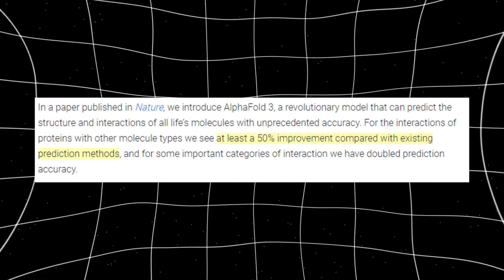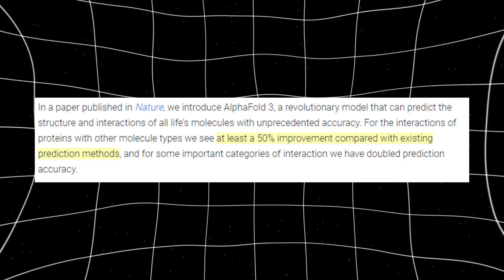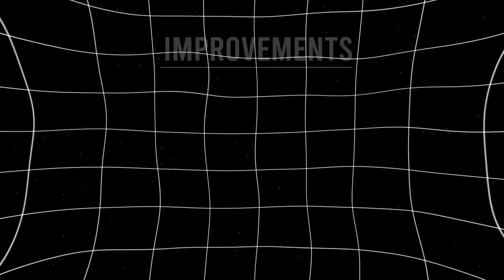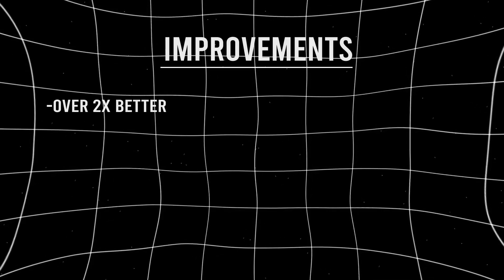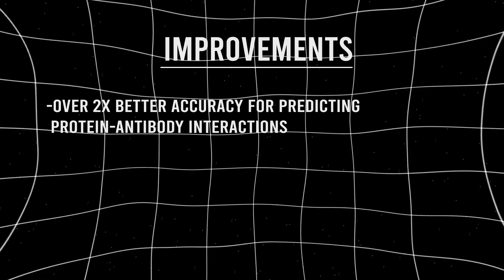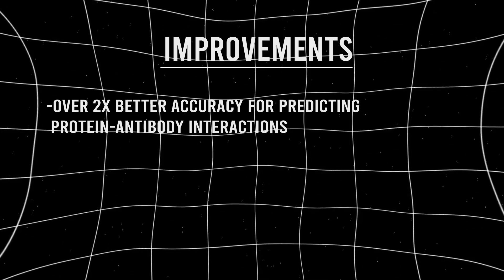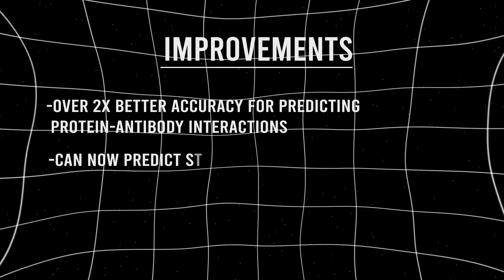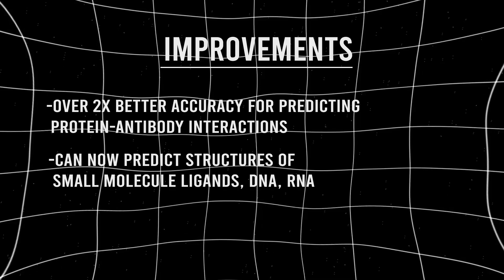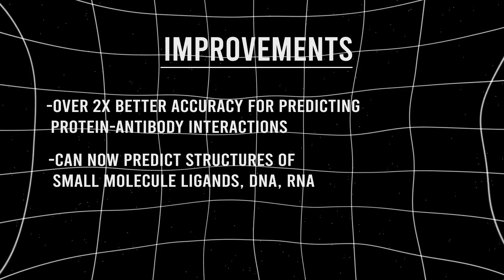Broadly, they claim there's at least a 50% general improvement over other existing methods. But they also go into more depth on the specifics. Some of these new improvements include over two times better accuracy for predicting protein-antibody interactions, which is obviously far more than 50%. They say that AlphaFold3 can now predict the structures of small molecule ligands, DNA, and RNA, which beats the previously specialist physics-based methods.